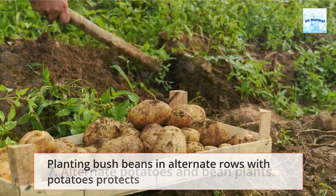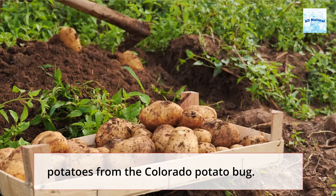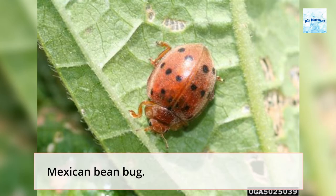7. Alternate Potatoes and Bean Plants. Planting bush beans in alternate rows with potatoes protects potatoes from the Colorado potato bug. In exchange, the potatoes protect the bush beans against the Mexican bean bug.